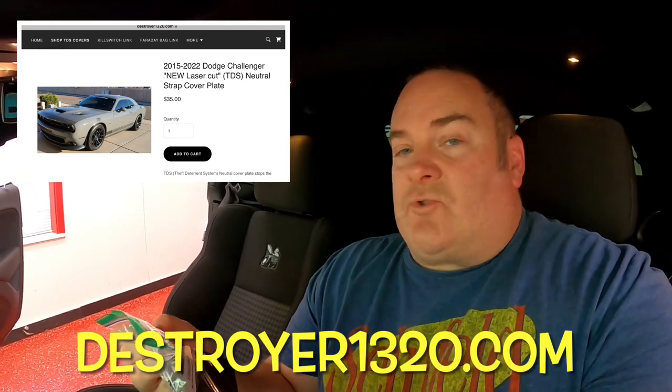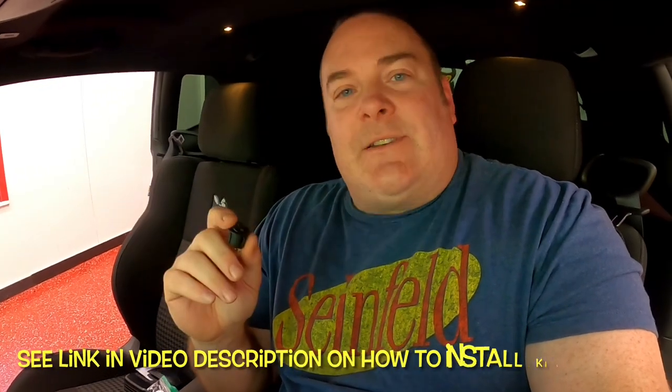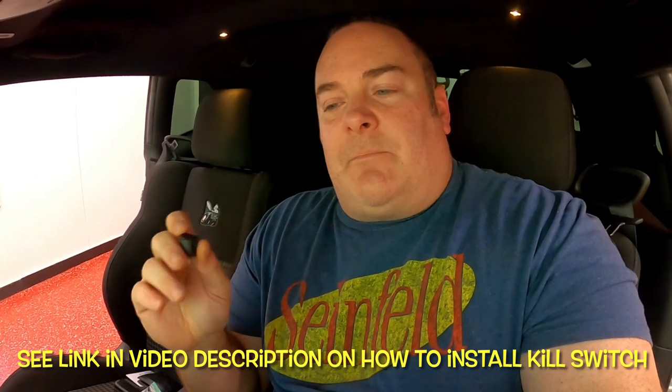These things are not 100%, but they are a way to deter theft or make the thief realize this is too much effort and move on to the next car — because chances are the other car won't have any of these fail-safes. The neutral cover you can get from Destroyer 1320's website, and the little switches are just from Amazon. You install them yourself, it's fun garage time, and it gives you a little peace of mind.